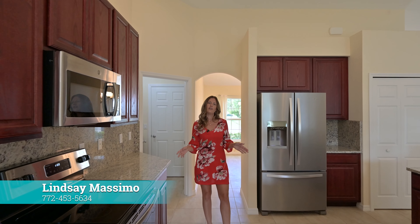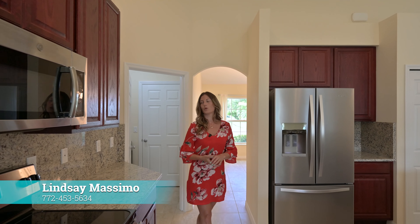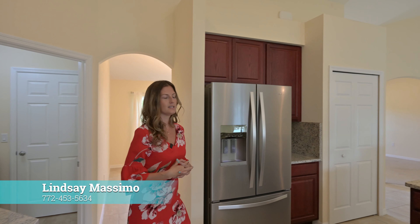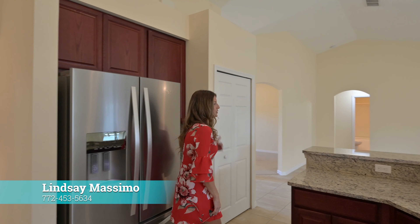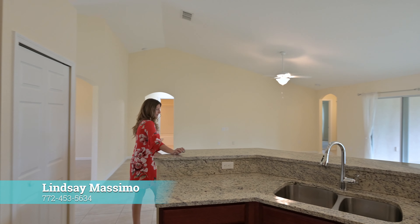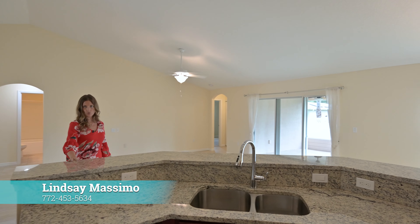The kitchen offers granite countertops, 42-inch oak cabinets, and stainless steel appliances. You have your pantry over here and a large breakfast counter that can fit about four or five stools.